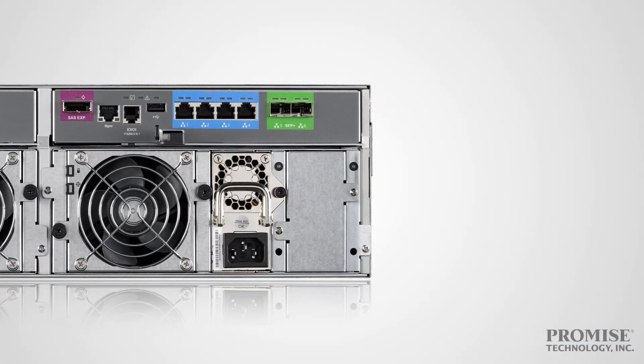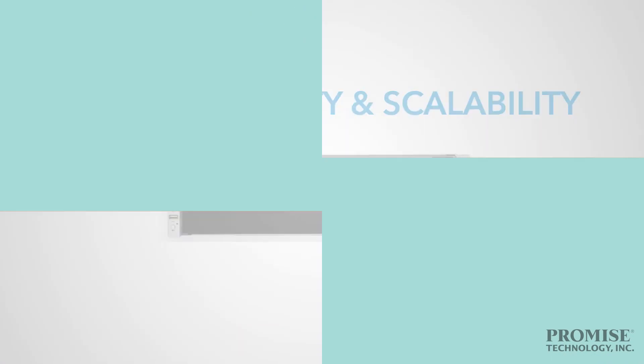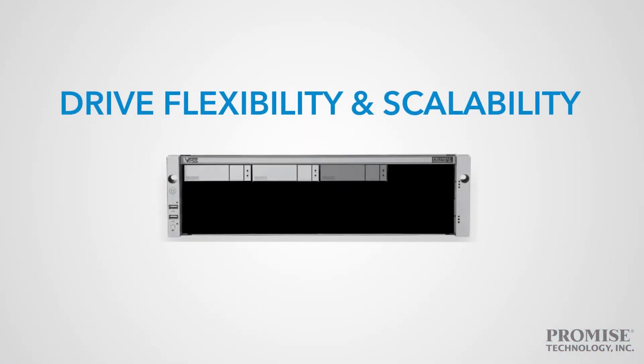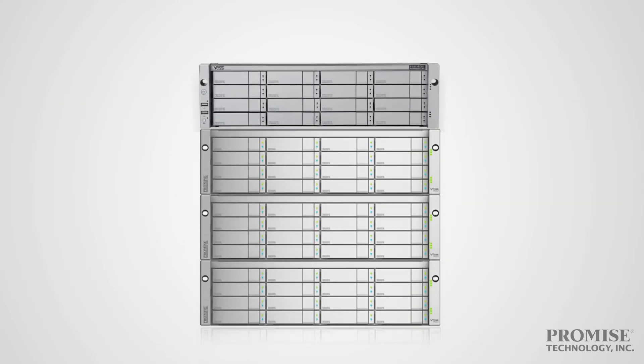On the hardware side, the VESR2000 series offers SAS, iSCSI, and Fibre Channel connectivity. It's configurable using your own drives or can ship fully loaded. And for future growth, it supports cost-effective JBOD expansion.